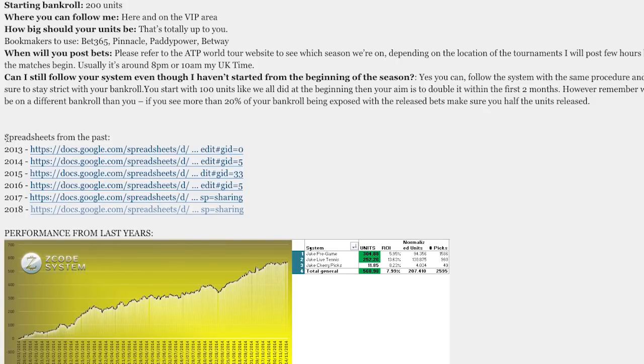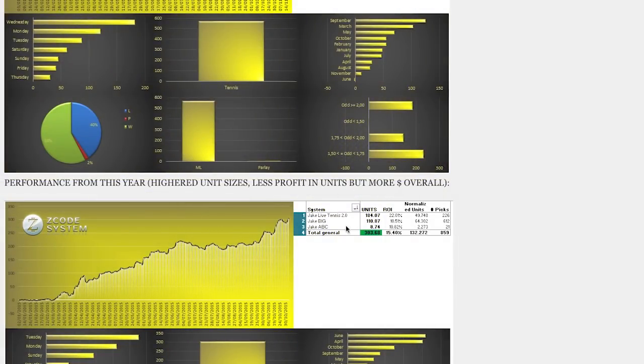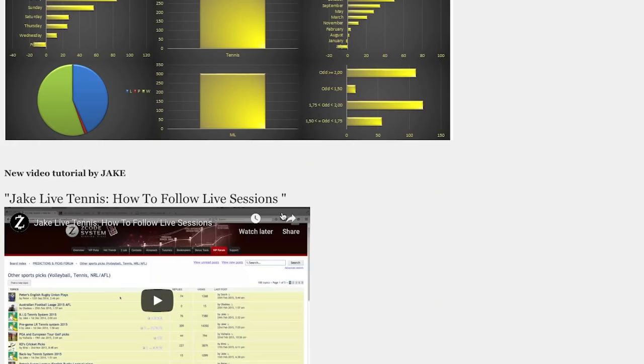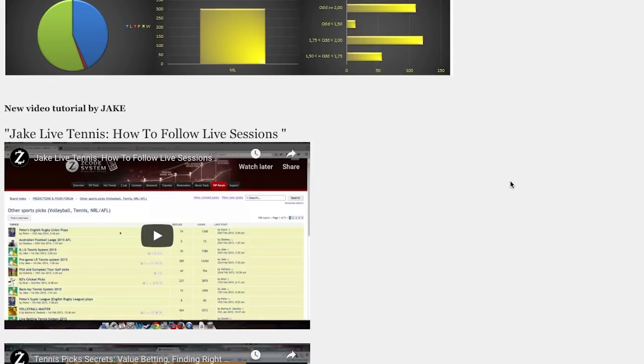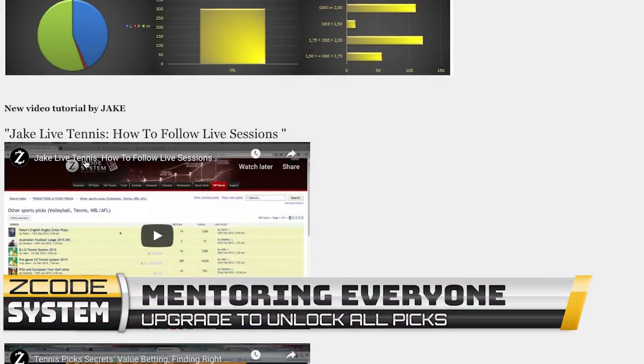If you want to check my previous performance, you can find everything here — all of my spreadsheets are available for you to see, going back all the way to 2013 when I joined Zcode. You also have all of the graphs you can find here — not all of them yet, but just an example: this is 2014 and 2015. I will add the other ones later. As for video tutorials, I did say I'm going to be mentoring everyone who is interested, and almost every month there will be a video on a chosen topic.